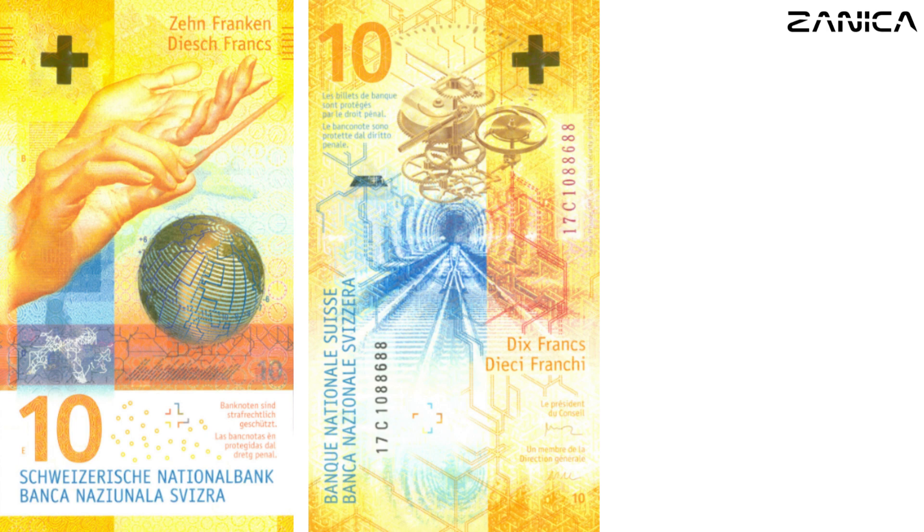Flipping the note, we're greeted with a depiction of Switzerland's extensive rail network, including the iconic Gothard Base Tunnel, emphasizing the country's efficient transportation system.